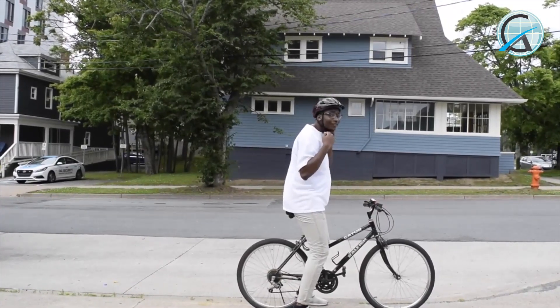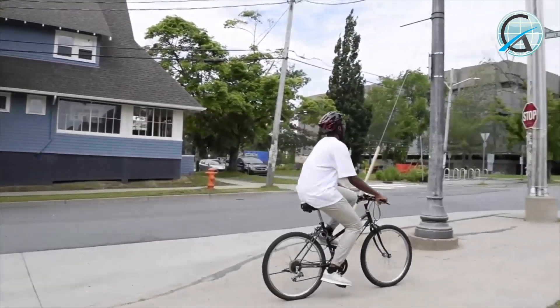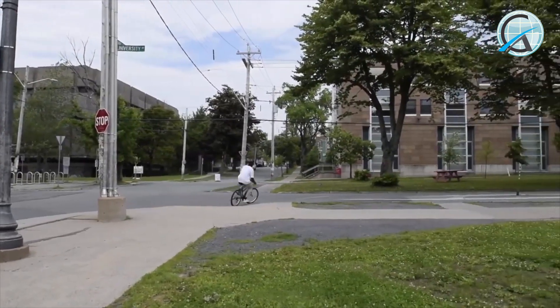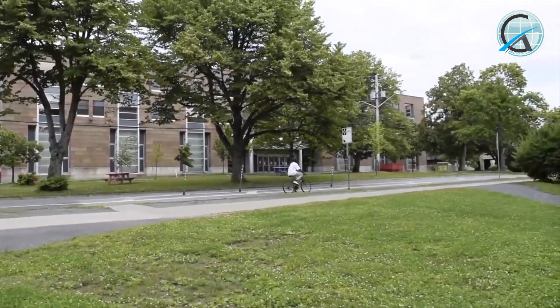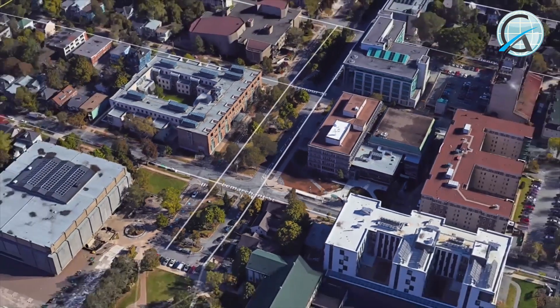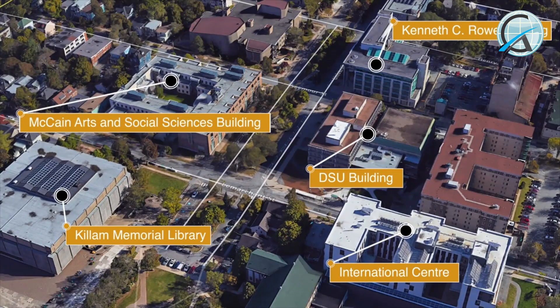Remember guys, safety first! As you can see, most places on campus are within walking distance from each other.